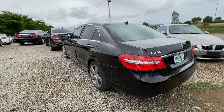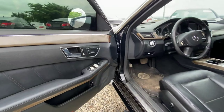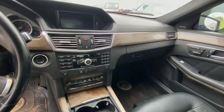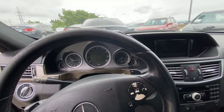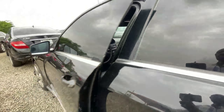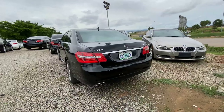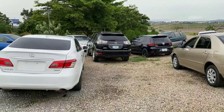Stepping inside, we have a very beautiful interior with leather seats, a sunroof, and memory seats. It's extremely clean inside. It comes with Bluetooth and voice command. This 2011 Mercedes-Benz E350 is in a stunning black color, is Nigerian used, and retails for 9.5 million.